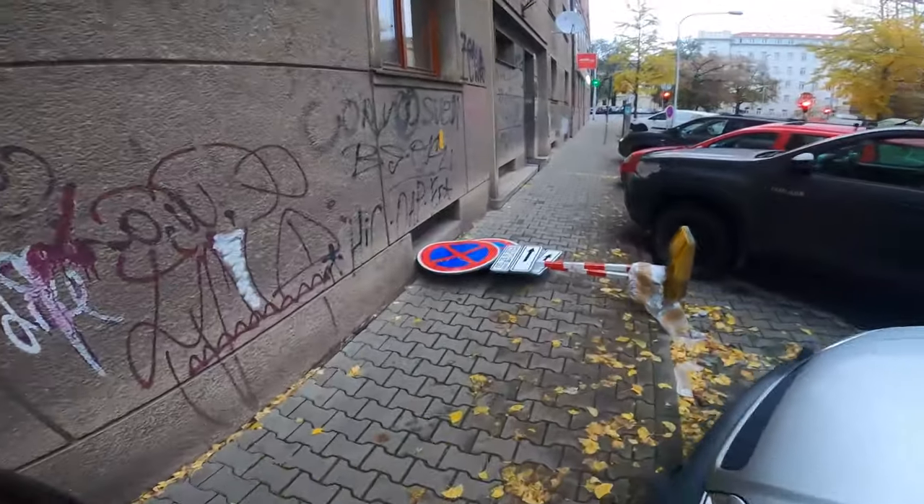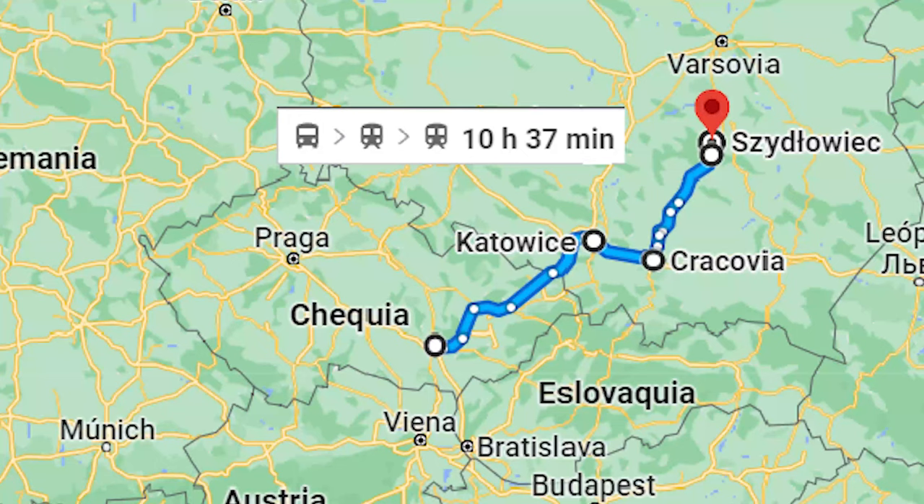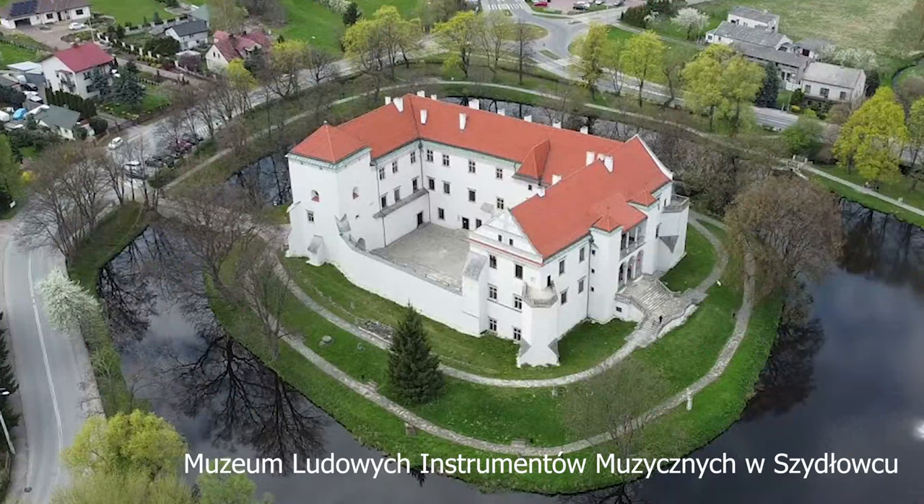The first thing I have to do is take a bus five or six hours to get to Kraków, then take a train two hours, and then somebody will pick me up and we'll get to the museum, which I think is in a beautiful Polish castle. They are bringing most of the gurdies from the museums of Poland — I think they will have 24 historical gurdies, or as they say, Lira Korbova.